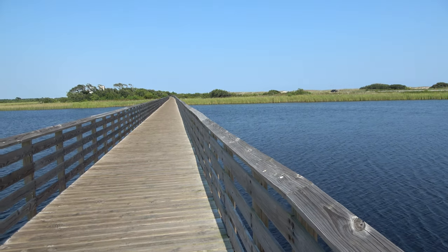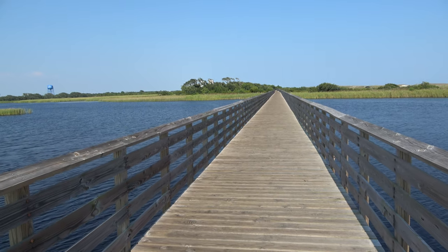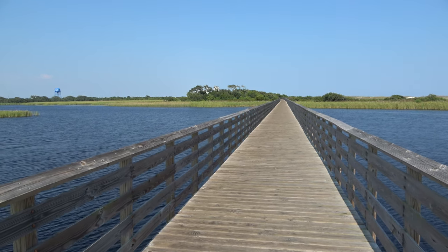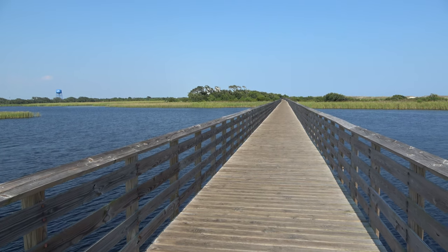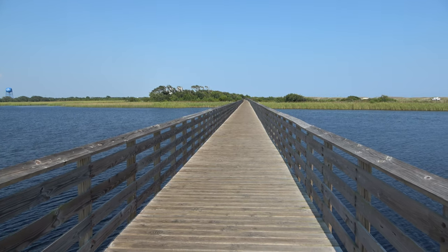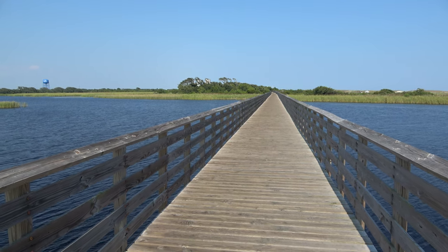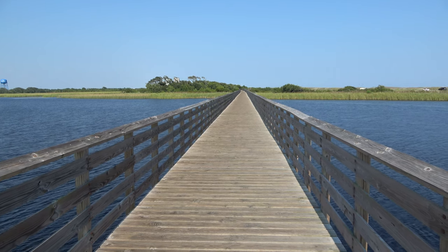We're at Gulf Shores State Park, a pretty good-sized state park with a lot of beaches. I really like the trail aspect — they've got really cool boardwalks and 28 miles of trails in total. There are also playgrounds, dog parks, camping, and lodges. Unlike many beach towns that have a big boardwalk with rides and attractions, Gulf Shores doesn't have that, but this state park is also pretty cool.